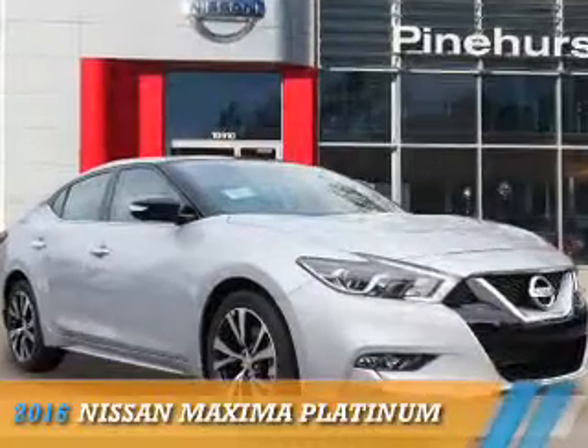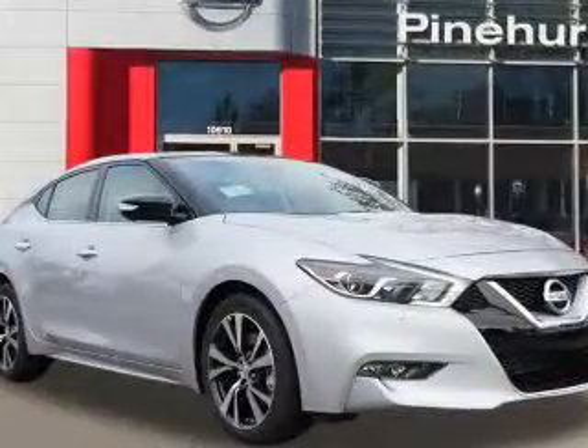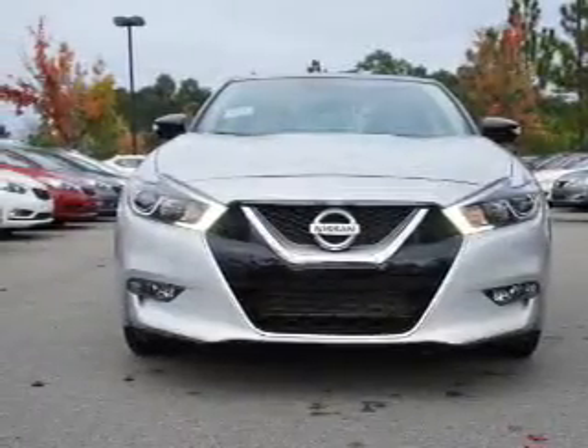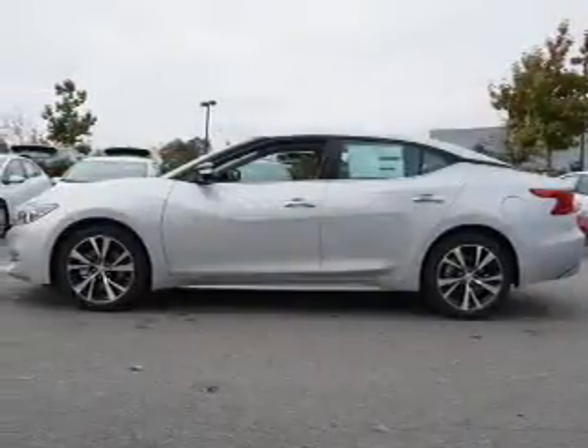Presenting the 2016 Nissan Maxima. It's powered by front wheel drive, a 3.5 liter six cylinder engine, and an automatic transmission.